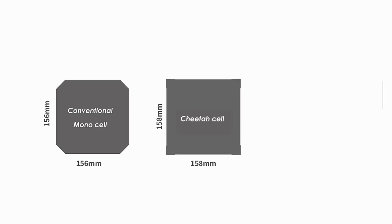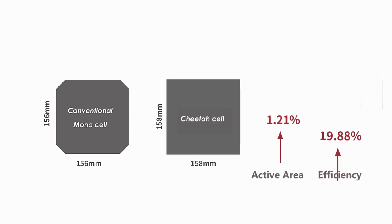Cheetah cell has a shape of full square, eliminating the blank areas of the conventional monopark module, with 1.21% active area up and conversion efficiency up to 19.88%.